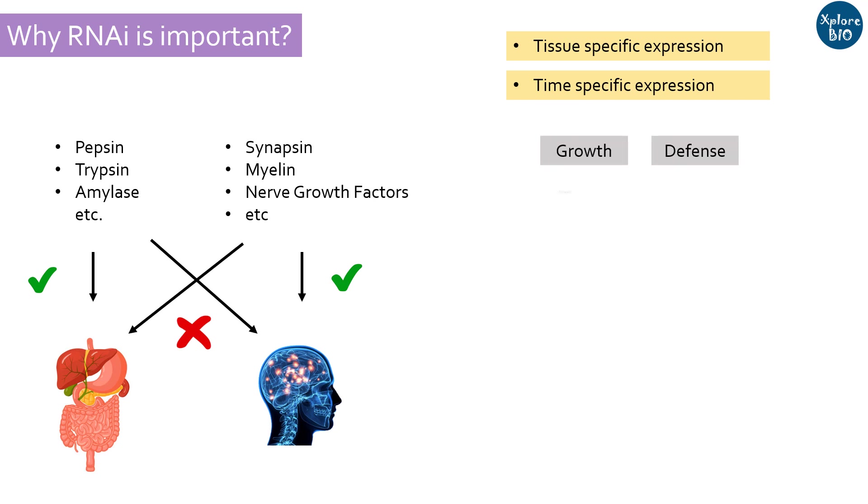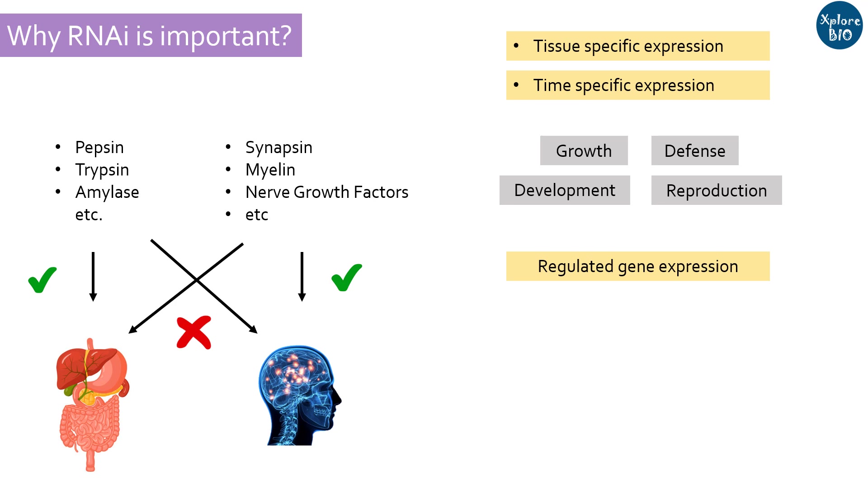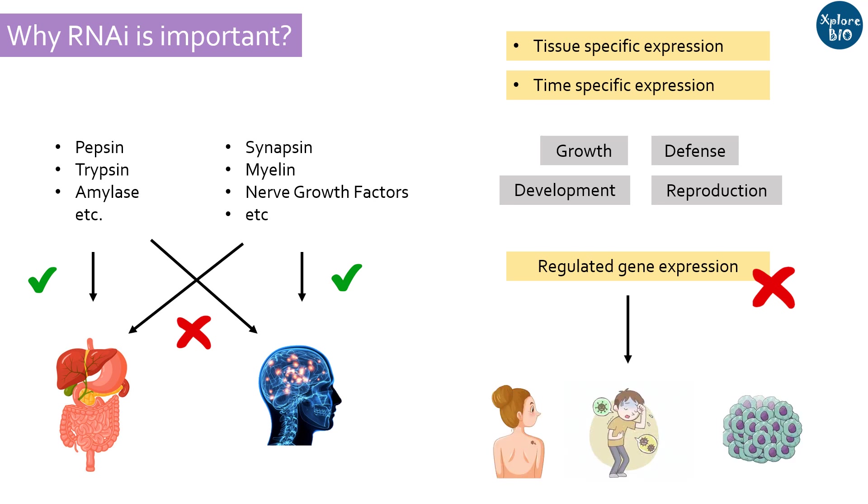This way, all biological processes like growth, development, defense, and reproduction are highly regulated by modulating the expression of all the genes in our genome. And when this regulation is disrupted for any reason, it may result in abnormal growth, disease, and even cancer.